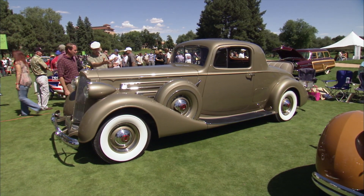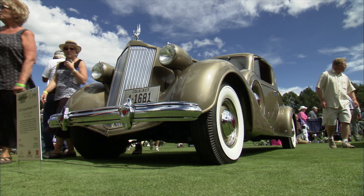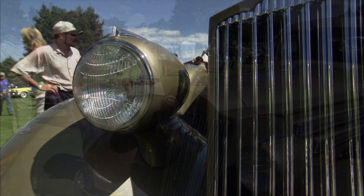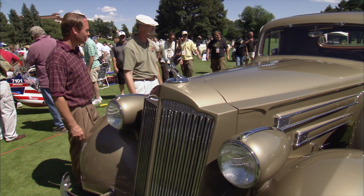Dual side mounts on the tires — dual side mounted. Massive headlight buckets. Now the color is really beautiful. Is it a correct color? This is called Rich Loam with gold pinstripe. This is an original color for '37.